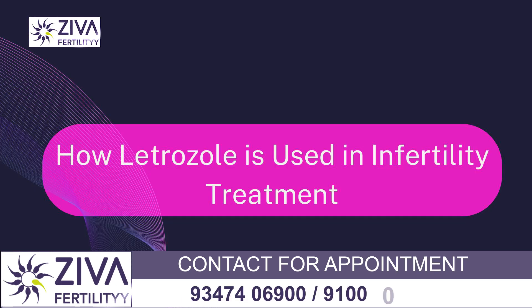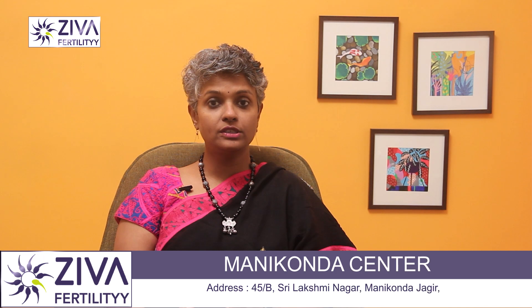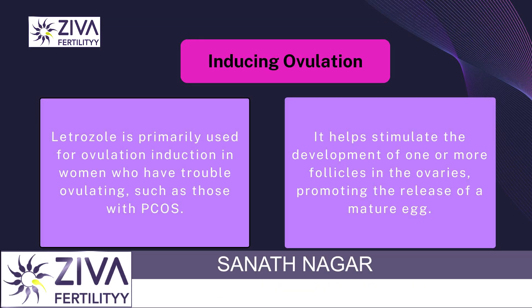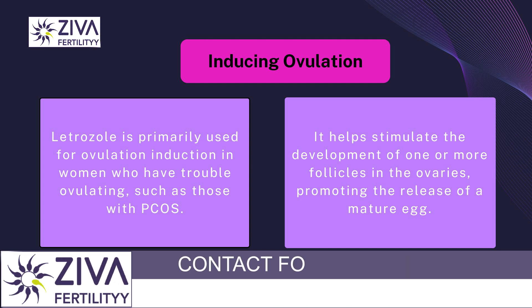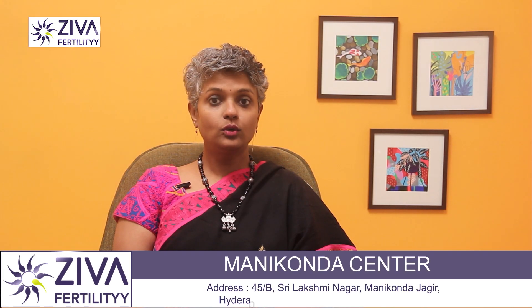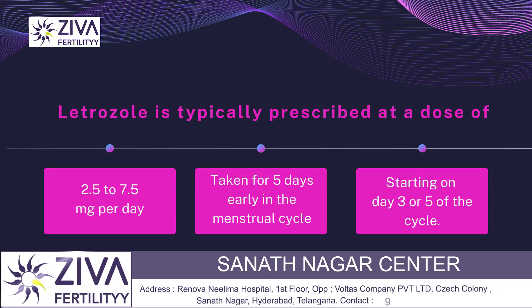Let's see how letrozole is used in fertility treatment. Letrozole is primarily used for ovulation induction in women who have trouble ovulating, such as those with PCOS. It helps stimulate the development of one or more follicles in the ovaries, promoting the release of a mature egg. Letrozole is typically prescribed at a dose of 2.5 to 7.5 mg per day, taken for about 5 days early in the menstrual cycle, usually starting on day 3 or day 5 of the cycle.